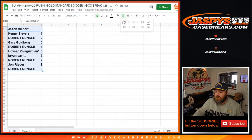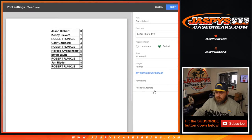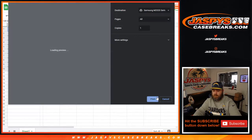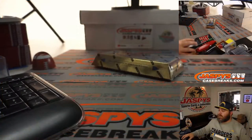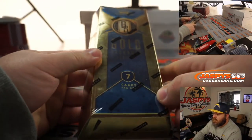Now let's open up the box. Let's print this out. Here is our box — Gold Standard Soccer. Stuff is awesome.